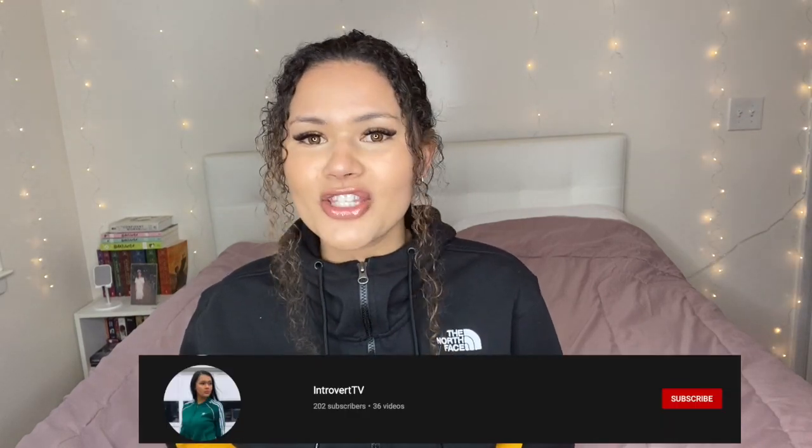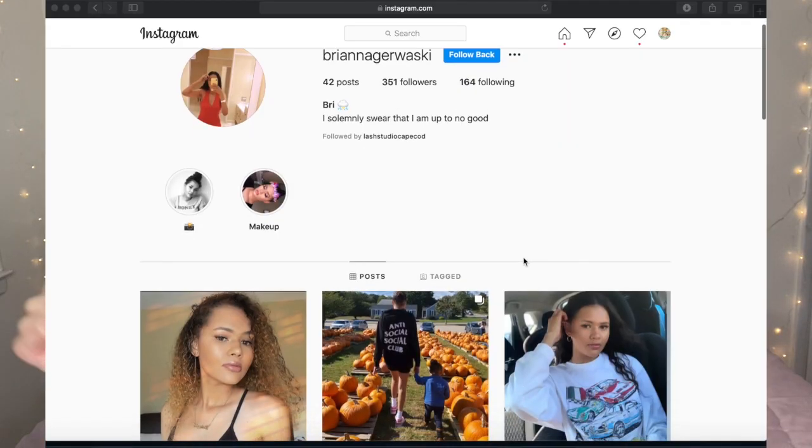What is up everyone? My name is Brianna. I'm a proud introvert. Welcome or welcome back to Introvert TV. Welcome back to my channel everyone — if you are new here, don't forget to go ahead and click the subscribe button. Don't forget to go ahead and check out my Instagram and Depop linked down below.